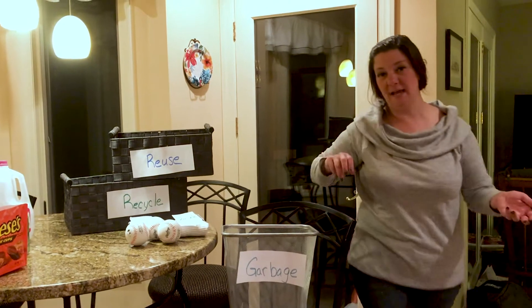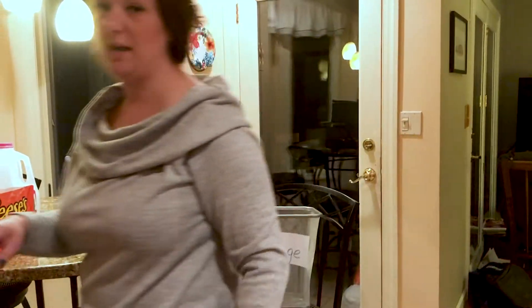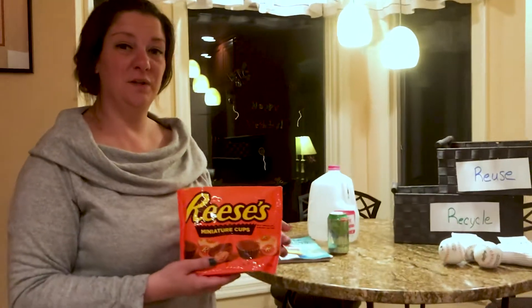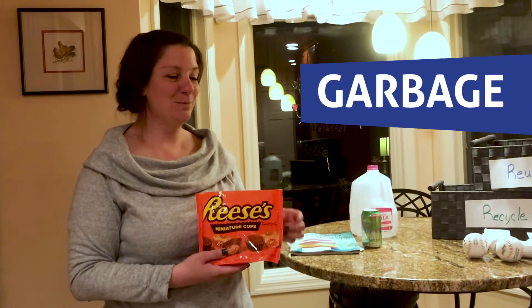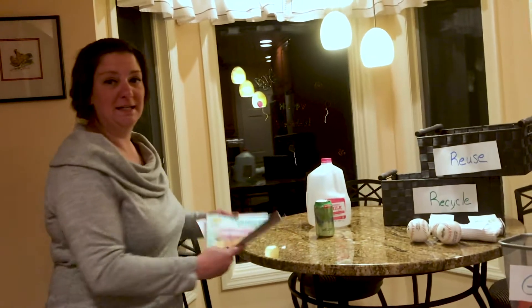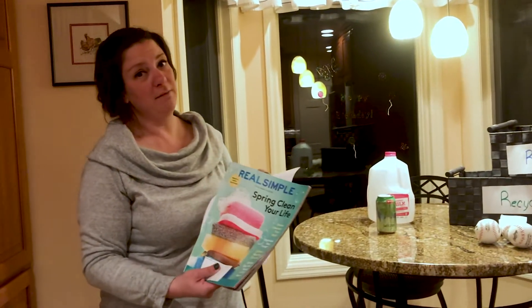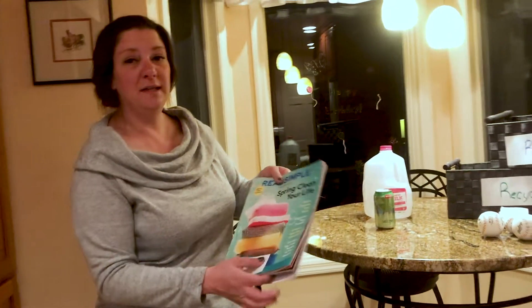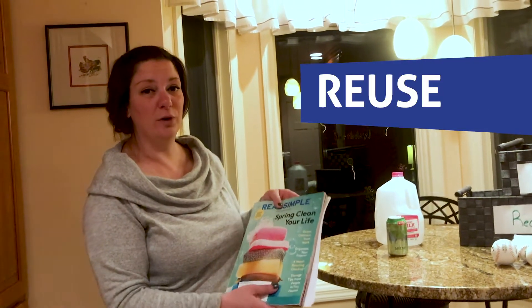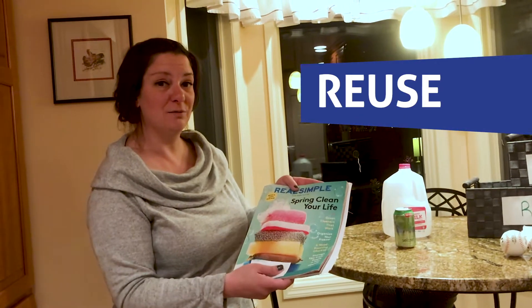Tonight is garbage and recycling night in our house, so I went around the house and I found a few items. Can you help me? I found this plastic bag — do you think this goes in garbage, reuse, or recycle? Garbage! Perfect, so we're going to put it in that bin. I also found a magazine and papers. We've already read the magazine and used one side of these papers, but you can reuse them — draw on the other side, or use the magazine letters and pictures to make a collage. So we're going to put these in reuse.